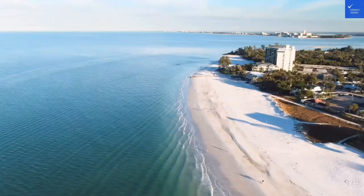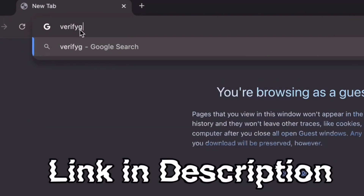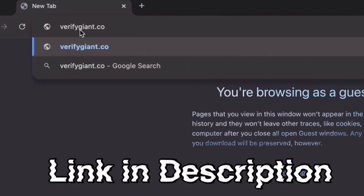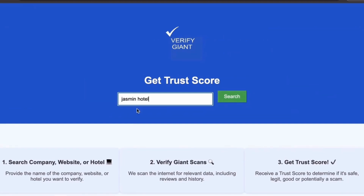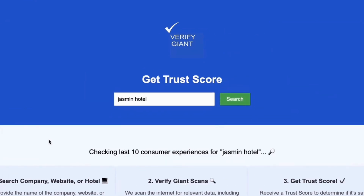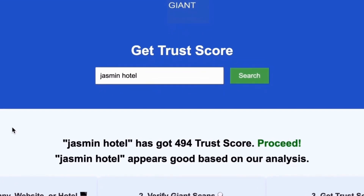Happy travels! Before we dive deeper, don't forget to visit our website at VerifyGiant.com — the link is in the description below. Just head over to our site, click on the search bar, and enter the name of a company, website, or hotel you're curious about. Our powerful tool will analyze a wealth of information, including customer reviews, founder credentials, and consumer reports.